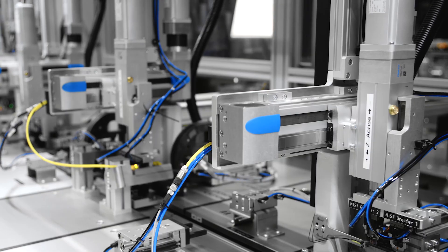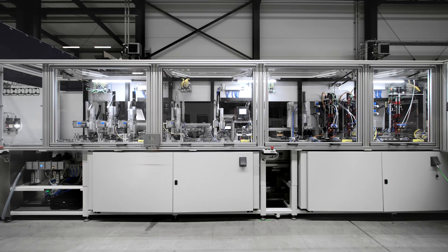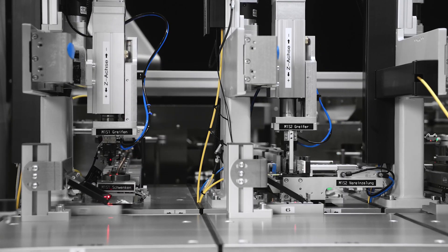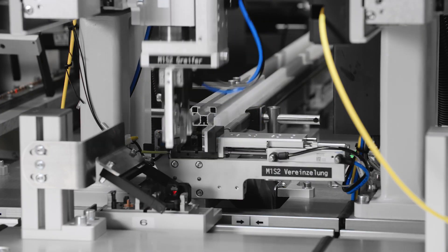Together with the electric axes, the MCS forms a Cartesian 3D gantry that gives us great freedom to position the components relative to each other, and thus enables us to implement new assembly and machining processes. The ability to freely and independently position the workpiece carriers along the linear path gives us new design opportunities for our systems.